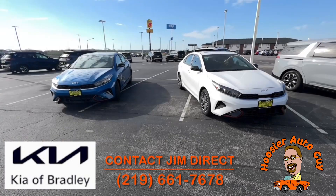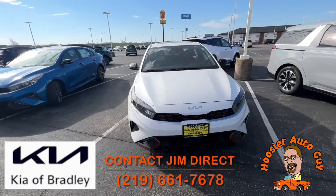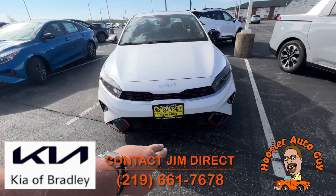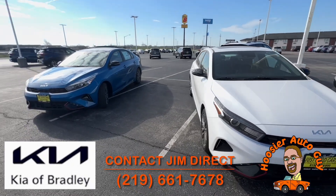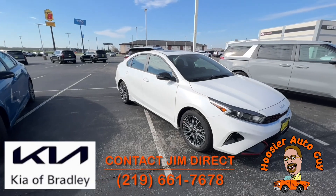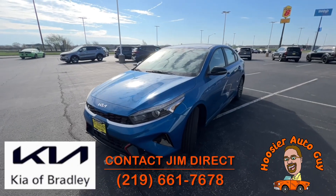Let's start off with a couple of great vehicles here — these are the Kia Forte, both GT Lines. They're going to have some great accents like the red trim around the front, a very sporty look, 17-inch wheels, and a sunroof. There's GT Line badging at the back of the seats. The white one is clear white or snow white pearl, and the blue one is sporty blue — a great look.